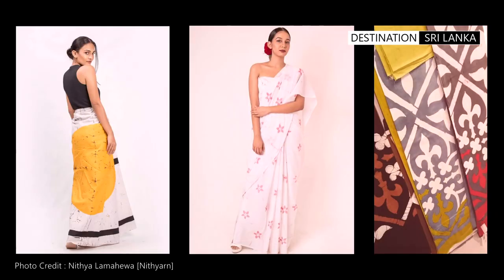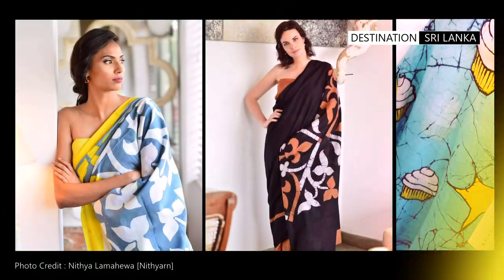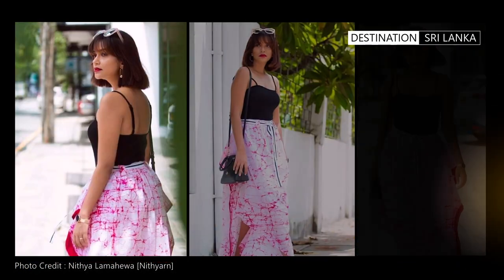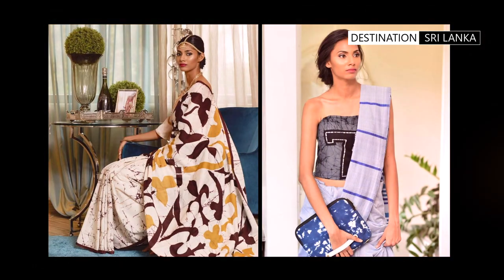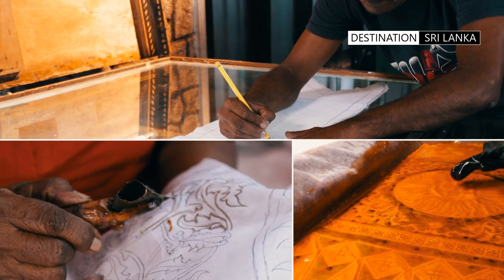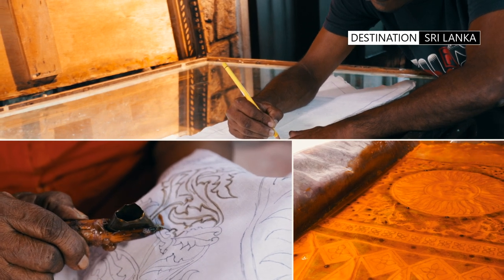Today, contemporary fashion designers are reviving the popularity of this ancient craft by creating modern designs and fashion, combined with the classic look of hand-created batik textures. The tradition of creating and dyeing of batiks is an important part of the culture and traditions of Sri Lanka.